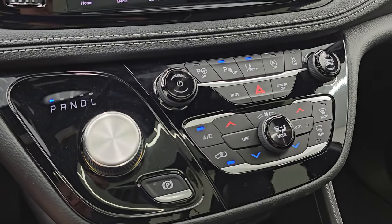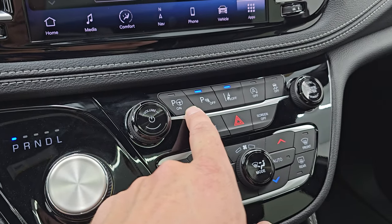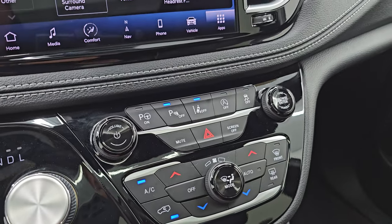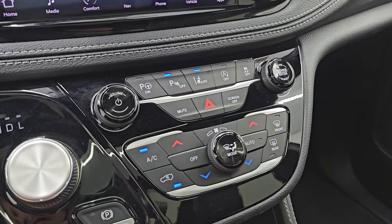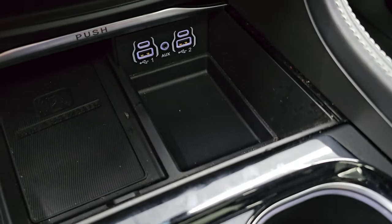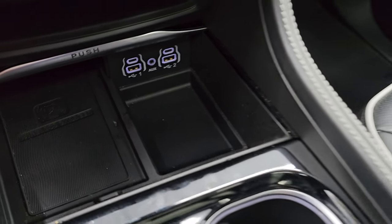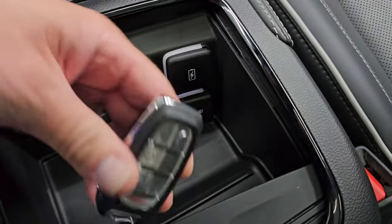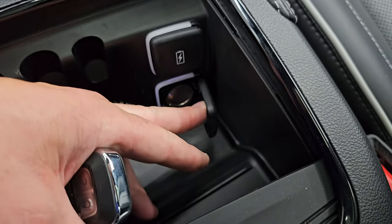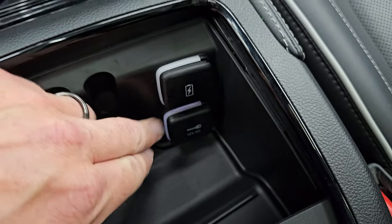Down here is your nine speed automatic transmission. Notice the gloss black on here. Your perpendicular and parallel park assist, parking sensors you can turn off, lane departure warning, start-stop capabilities, and your stability control. It does have dual climate controls there as well. This one does have the wireless cell phone charge pad, two USBs, two USB-Cs, and an AUX jack. You also have your keyless entry right here with remote start and side door buttons, a 12 volt power point, and a USB and USB-C port.